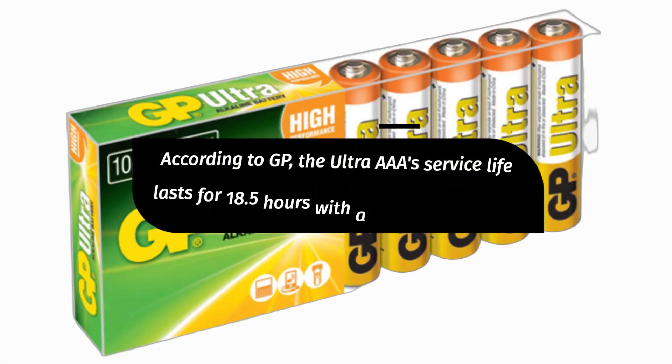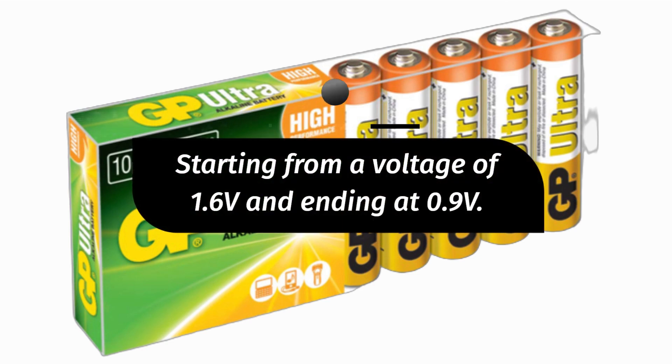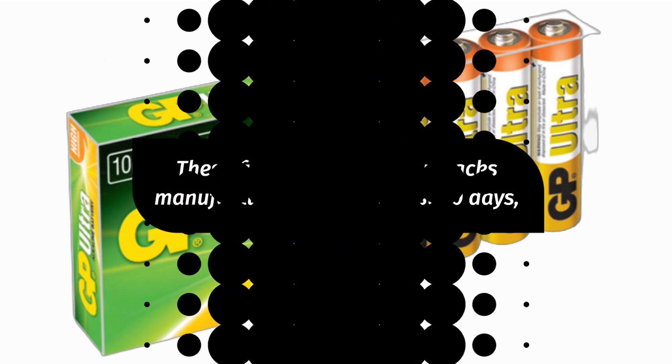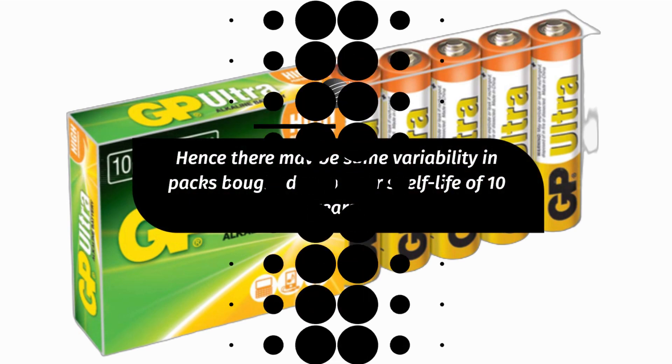According to GP, the Ultra AAA's service life lasts for 18.5 hours with a 20-ohm discharge resistance, starting from a voltage of 1.6 volts and ending at 0.9 volts. These figures are based on packs manufactured within the last 30 days, so there may be some variability in packs bought due to their shelf life of 10 years.